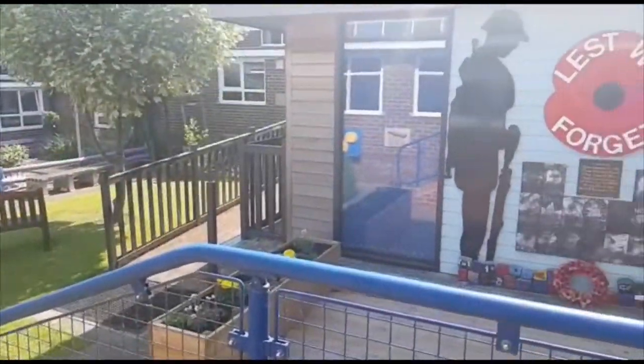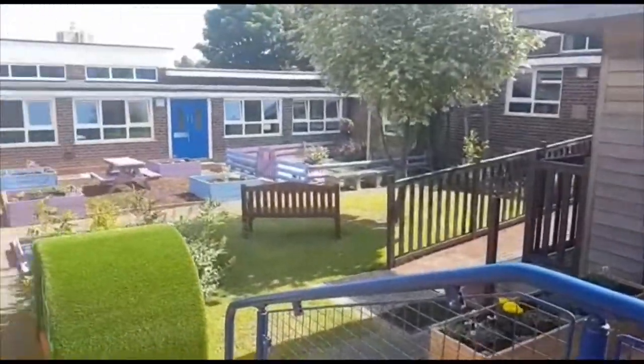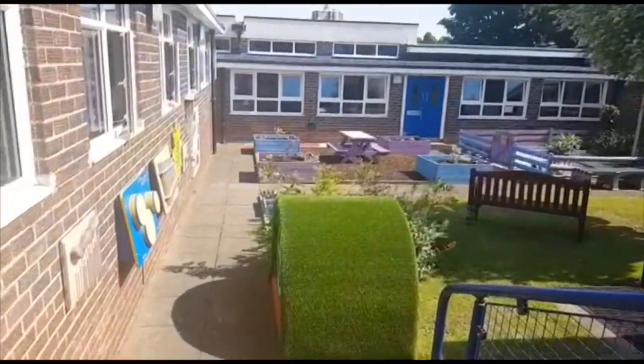This is our sensory garden. It has interesting things on the walls, lots of plants, and a pond.